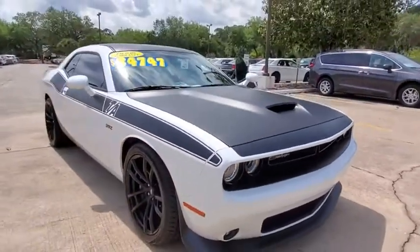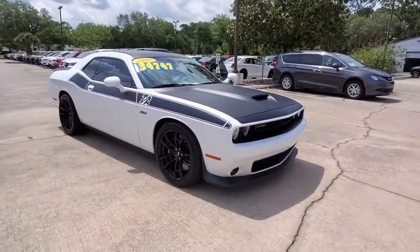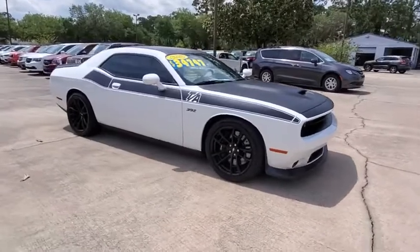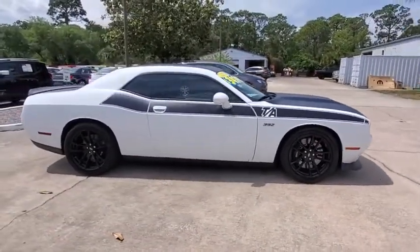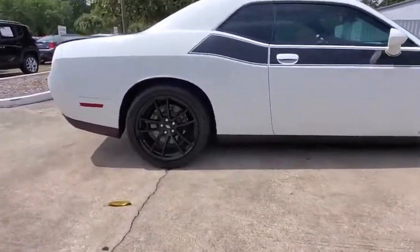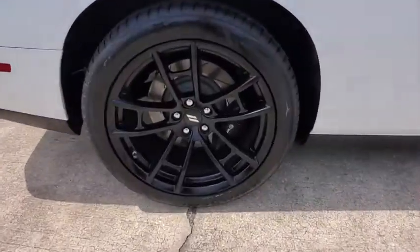Make a great choice today with the 2018 Dodge Challenger. Rated most appealing mid-sized sport car by J.D. Power & Associates, the Dodge Challenger delivers on style and performance. It's powerful, practical, and efficient.